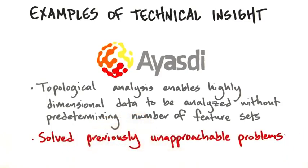Once they had their technical insight, they started to talk to customers about pains and gains, and it was an enormously effective product to solve problems that were so painful they just couldn't be approached before.